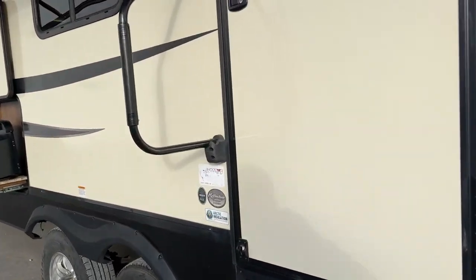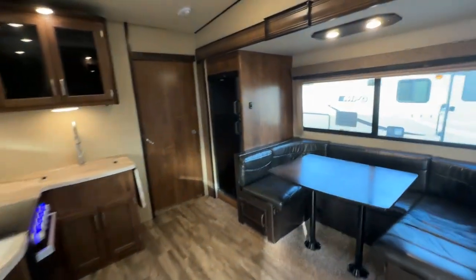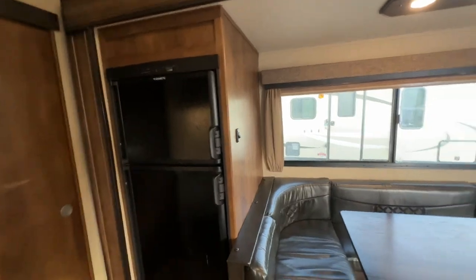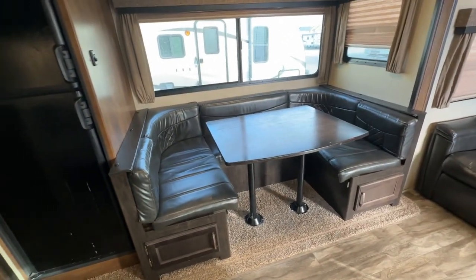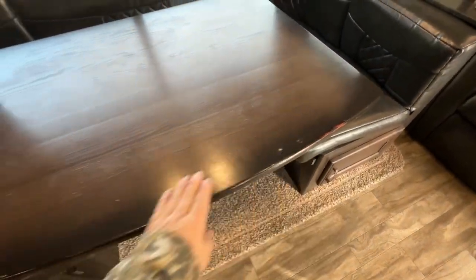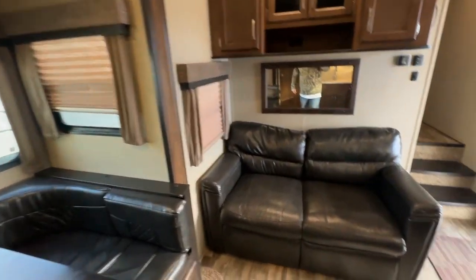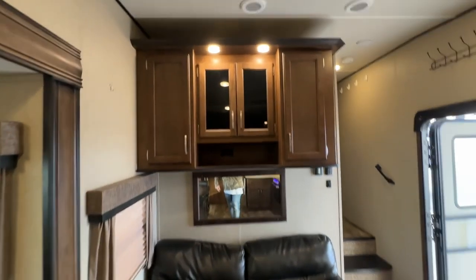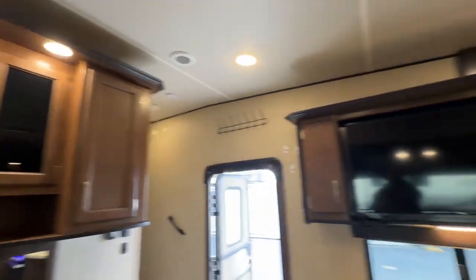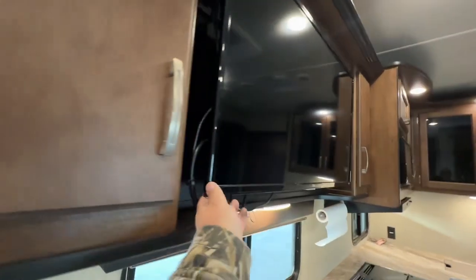With the Arctic insulation package, it gives you good extended season camping. I like this floor plan because the bunk room's at the back. In the slide out you have your Dometic gas-electric fridge and freezer, and then you have your dinette. There are a few little blems that need a little stain touch-up pen, but really it's in nice shape. Nice hardwood table, pleated blinds, and a sofa bed here with a mirror and upper cabinets.